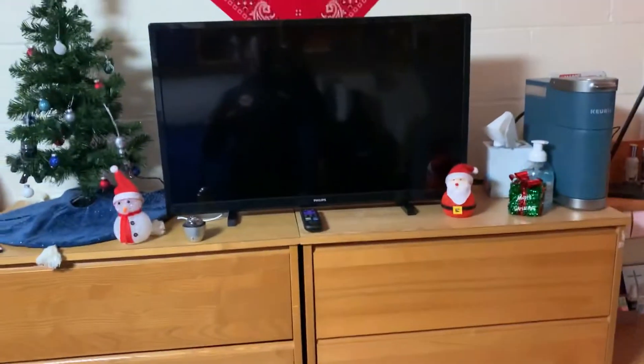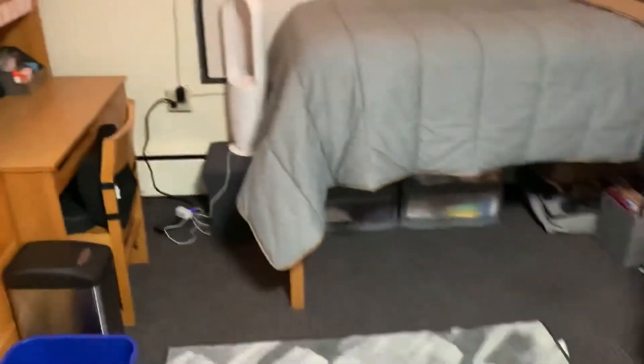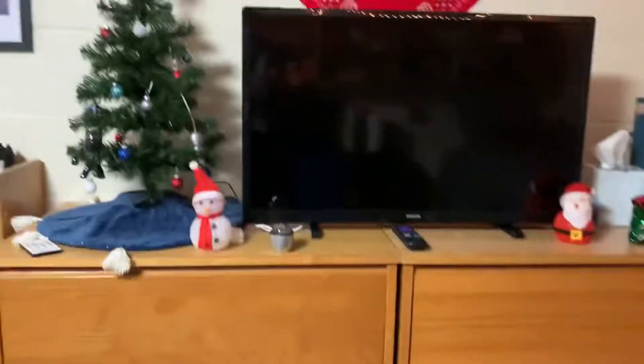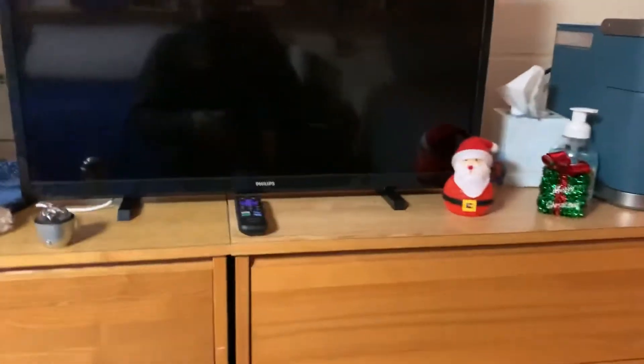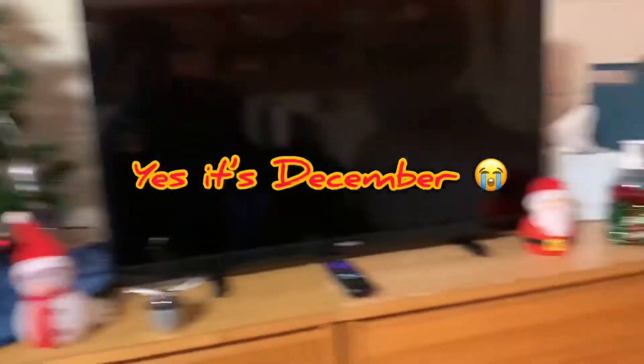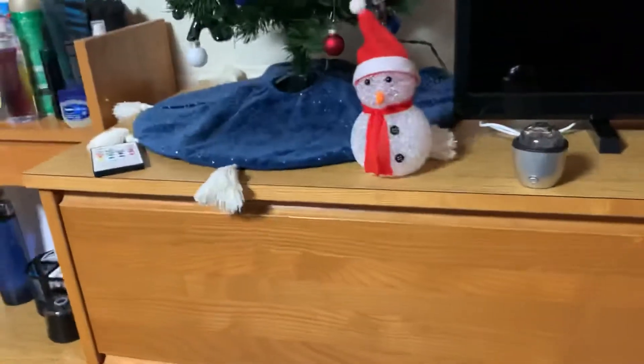For our drawers, originally when the room came, they were in the middle. But since we rearranged the whole room to open it up and give us space for a carpet, we decided to put them together. That also gave us more top space where we were able to put a TV, seasonal decor, and some other things like a Keurig. These drawers come with five shelves — they're pretty good size with a lot of space for all your clothes.